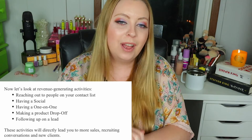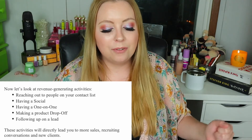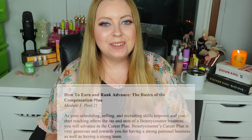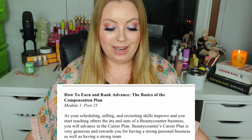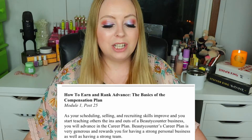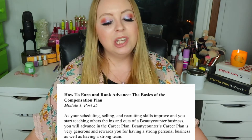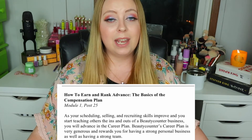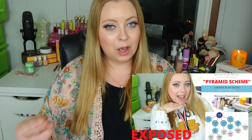Where to spend your time — revenue-generating activities: reaching out to people on your contact list, having a social, having a one-on-one, making a product drop-off, and following up on a lead. These activities will directly lead you to more sales, recruiting conversations, and new clients. How to earn and rank advance: 'As your scheduling, selling, and recruiting skills improve and you start teaching others the ins and outs of a Beauty Counter business, you will advance in the career plan. Beauty Counter's career plan is very generous and rewards you for having a strong personal business as well as a strong team.' See down below for the career plan guide.